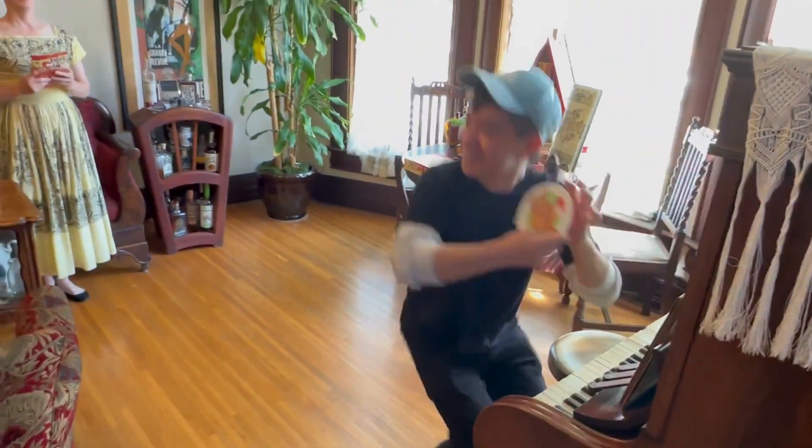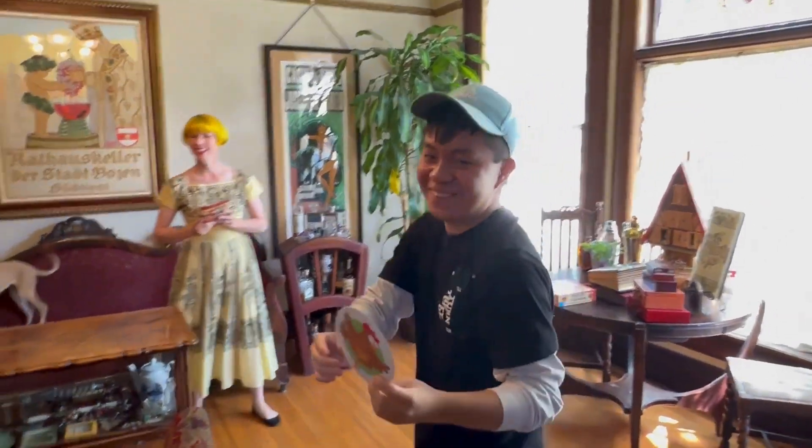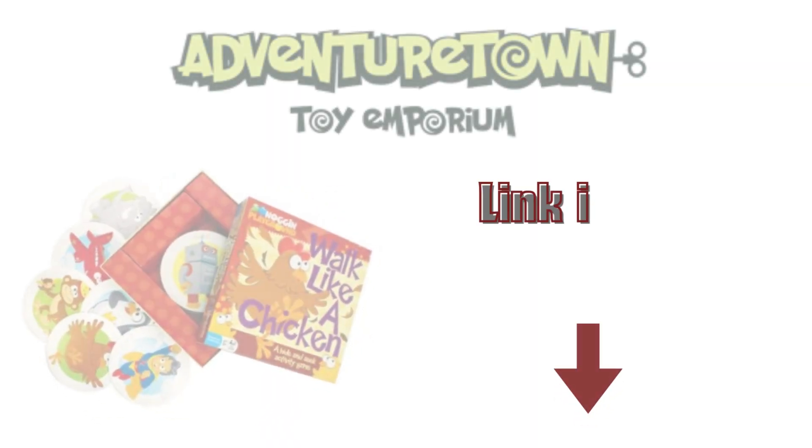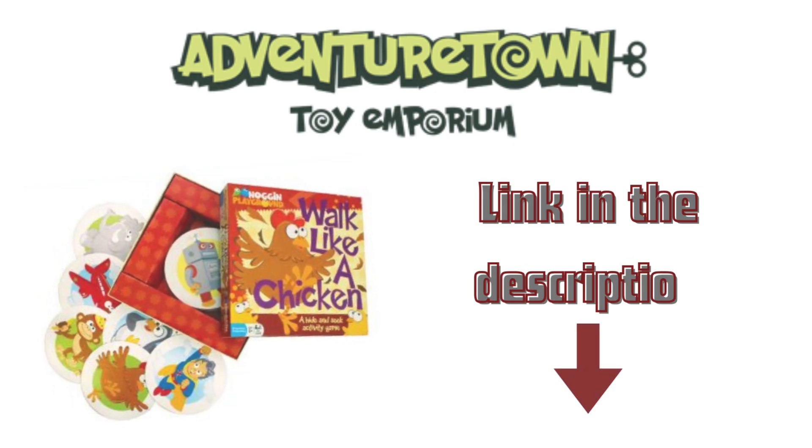Designed for 2 to 6 players, ages 3 and up, Walk Like a Chicken is the perfect activity for your little ones. Get your copy of Walk Like a Chicken today and let the fun begin.